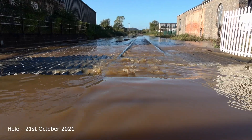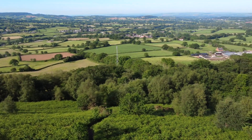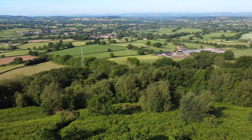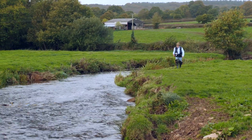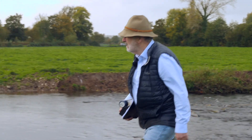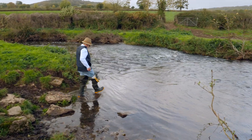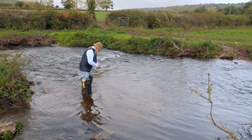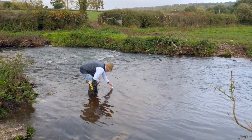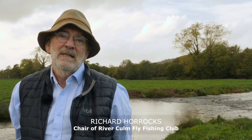The Connecting the Culm project is trying to find out the reasons for these problems and what the solutions might be. The upper Culm is actually quite a stable river because it is fed from the greensand in the upper reaches — the water quality coming into the river is good, and that continues for some miles downstream. Then it slowly deteriorates as various inputs come in, both from sewage treatment works and from agriculture.